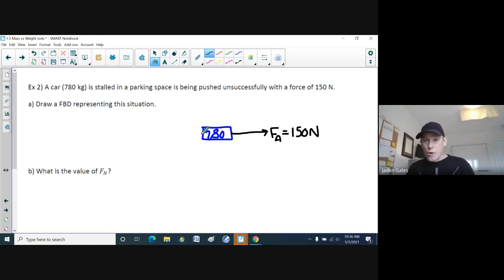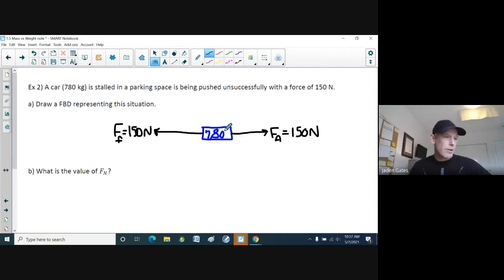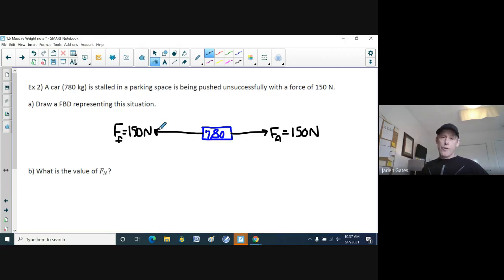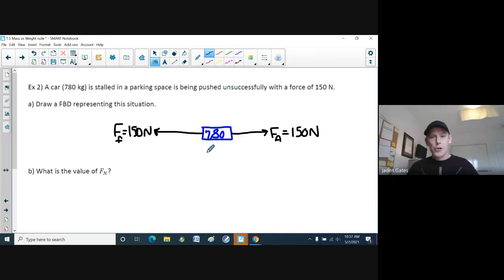This car is not moving because friction won't allow it — it's too heavy and the tires are gripping the road too much. So this would be our force of friction. Because the car isn't moving, the force of friction is also 150 Newtons — they balance each other out. A student asks why friction pulls away. The answer: friction always works against you, never for you.